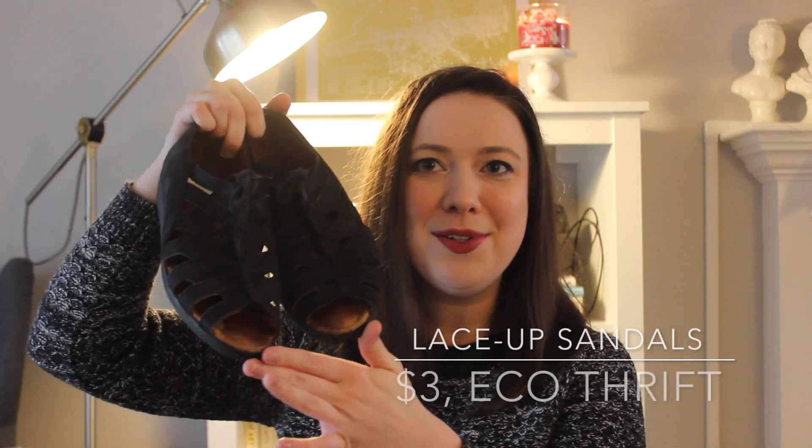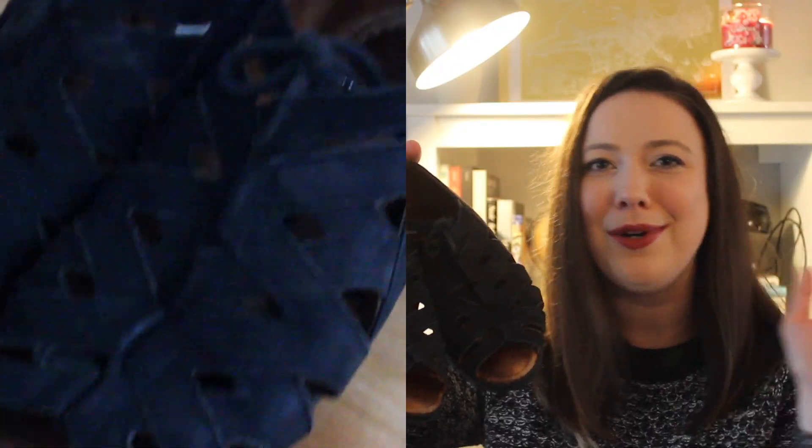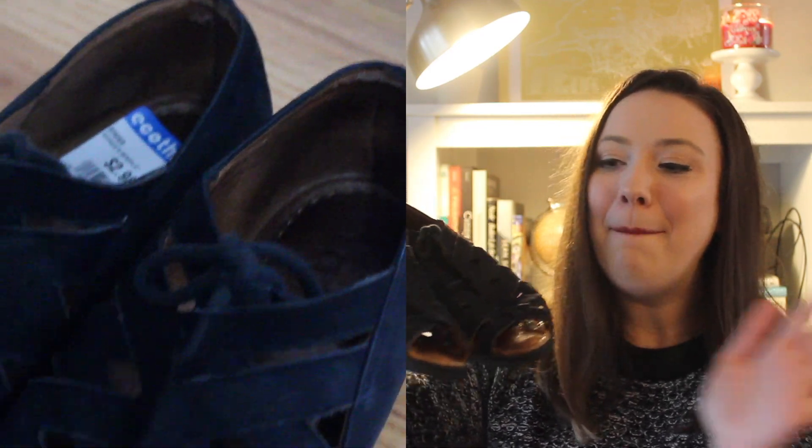The next place I went was Eco Thrift, and I only ended up with one pair of shoes, but I'm totally over the moon about them. They're these little lace-up sandals — nothing crazy glittery, but they're going to serve me really well for warmer weather. I had something very similar last season but they were cheap plastic and I wore right through them. These are more leather, really well-made material, so they should hold up much better. And they're only three dollars — win-win-win.